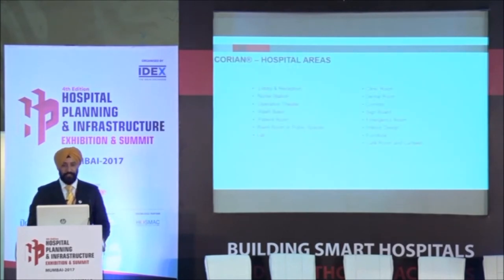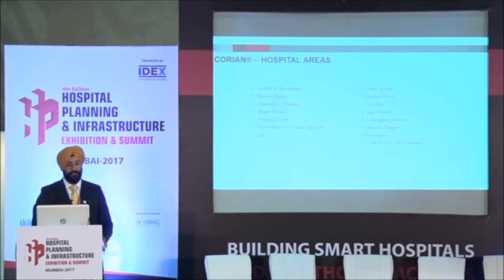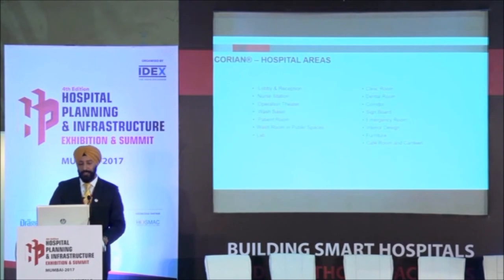Where can it be used? Starting from aesthetic areas: reception lobbies, column cladding. You would see today that all major infrastructure projects — even airports — have column cladding with Corian. The Delhi International Airport column cladding has been done, and it's now almost eight years old and still the same — you can witness it anytime. Then there are lift lobby areas and nurse stations. Both clinical and non-clinical areas can all be done with this material.